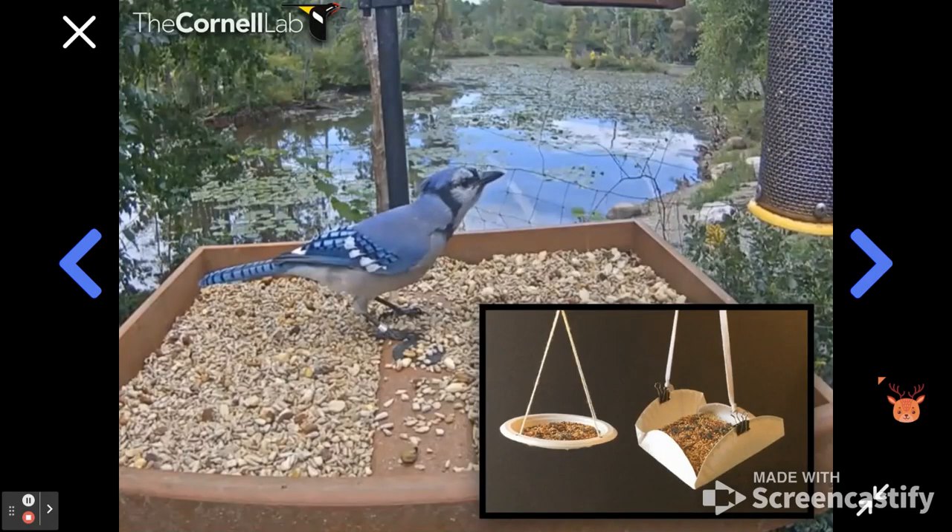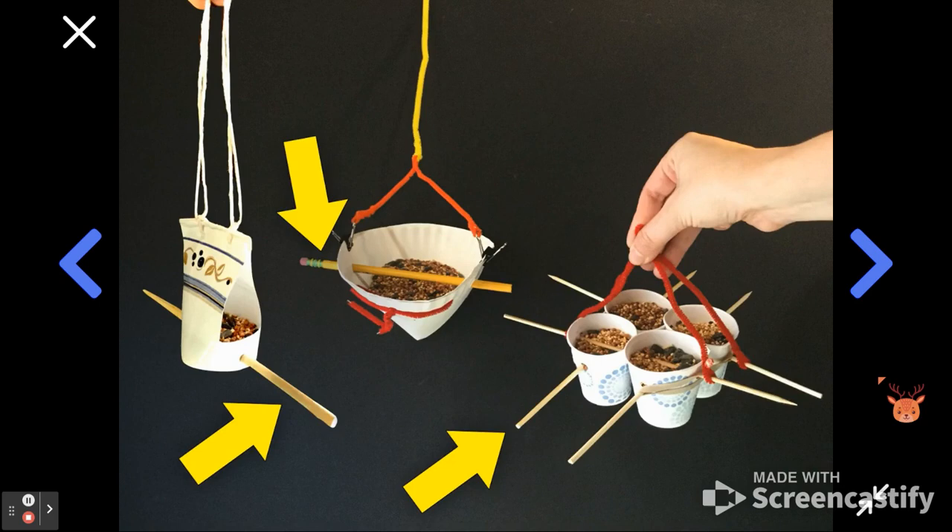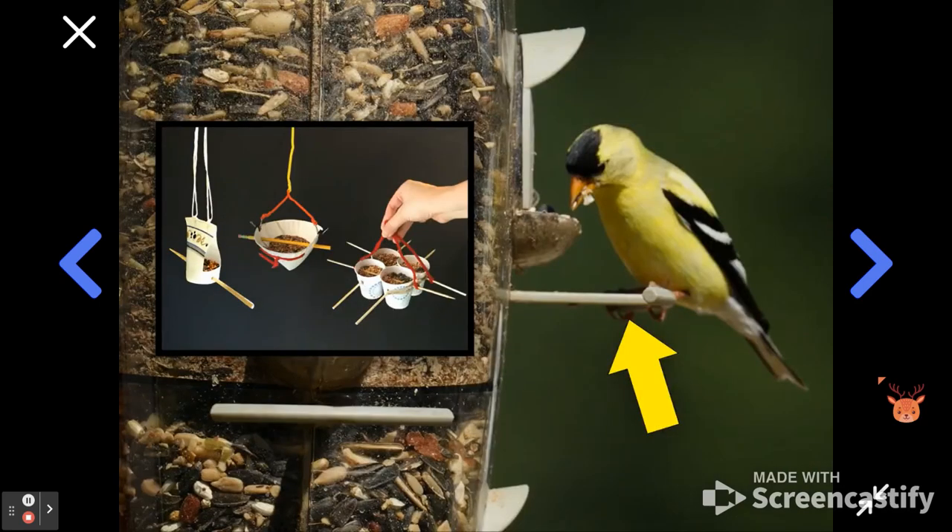We also made feeders with pegs — places to perch. For that, we used chopsticks and pencils as our perches. These feeders would be good for birds like goldfinches that like to stand on small pegs to reach the seeds inside the feeder.